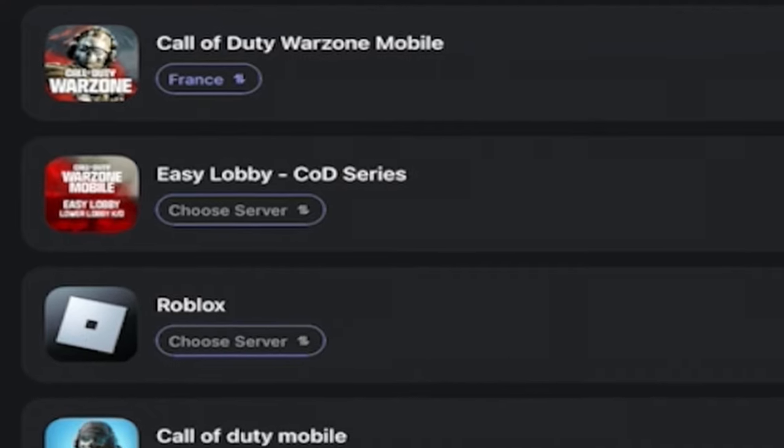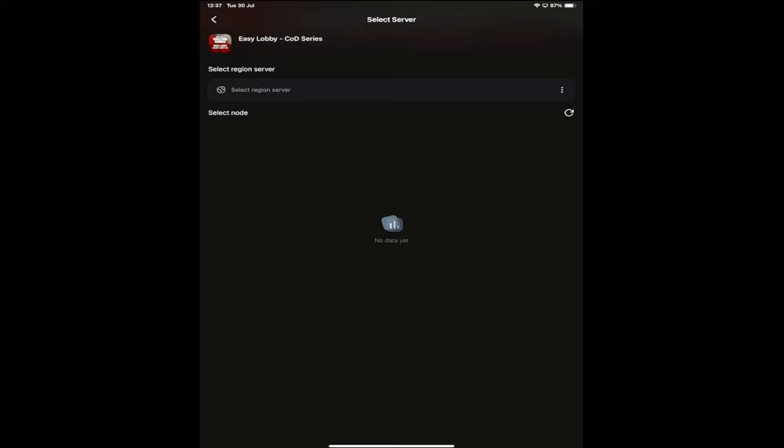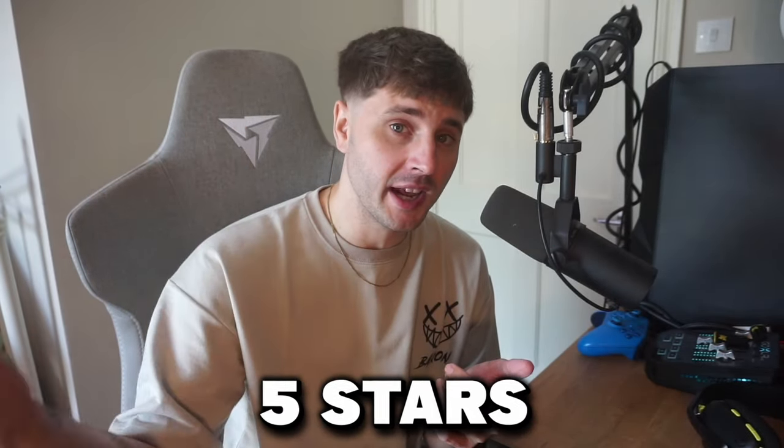Lagofast also has an easy lobby feature — all you have to do is choose your server, hit boost and you will automatically get lobbies with lower KD. This means you can absolutely slay out and increase your KD. Enjoy low latency and better gameplay with Lagofast and don't forget to give it a five-star review on the App Store.